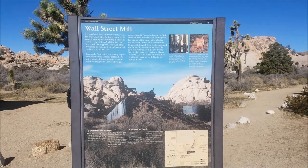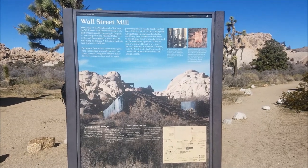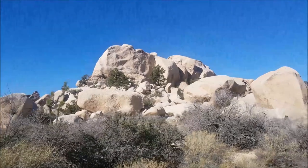We're doing the Wall Street Mill hike right now — it's about two miles and I'll show you pictures as we go. Here's a map of the hike; we're going to the Wall Street Mill, which is letter B. At the top of the map there's a number one — that's the Olsen House, also known as the Wonderland Ranch, which we'll also be stopping by but will cover in a separate video. We're going to start the hike at the letter P in the center of the map.